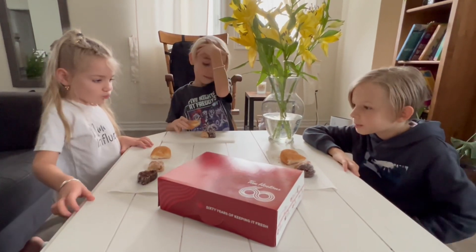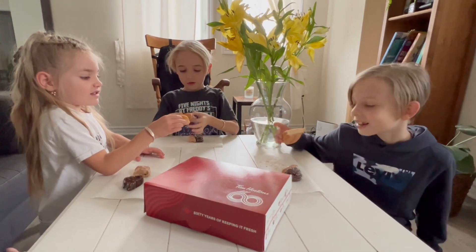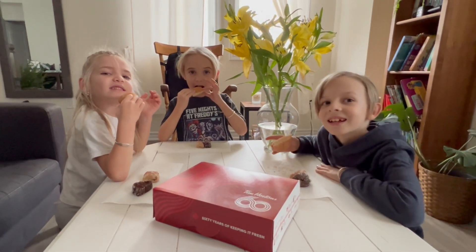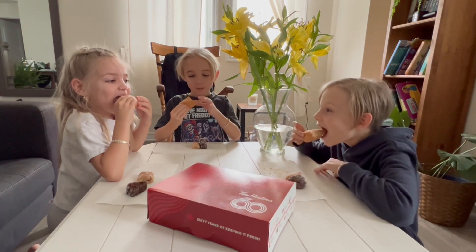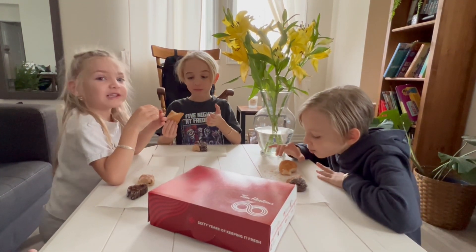Which donut do you guys want to try first? The cinnamon twist is delish — it was like auntie's favorite when she was a kid. Should we let them eat these donuts? Let's take a bite — three, two, one. Oh, that's good!